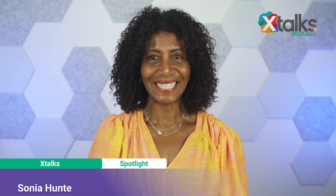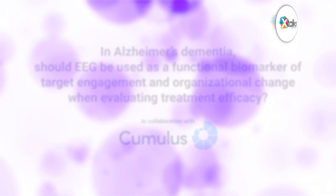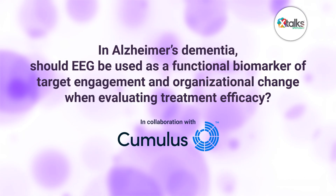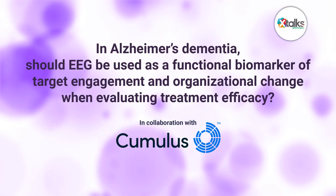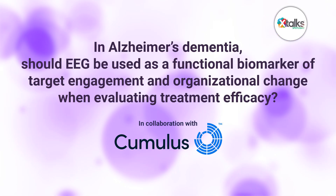Hello and welcome to Xtalk Spotlight, illuminating insights from subject matter experts and industry thought leaders. I'm Sonia Hunt. In this episode, we are asking a question regarding Alzheimer's dementia: should EEG be used as a functional biomarker of target engagement and organizational change when evaluating treatment efficacy?